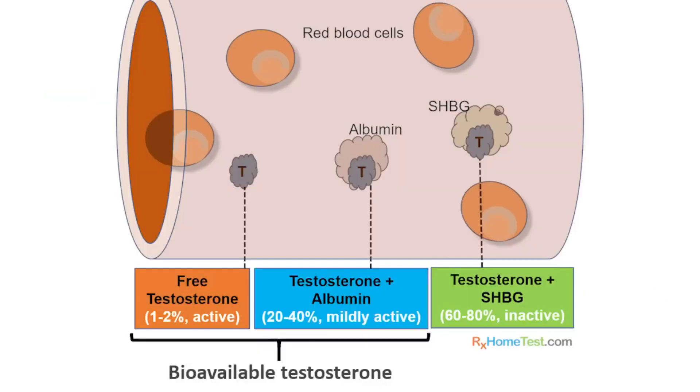The most common reason for low free testosterone levels is elevated sex hormone binding globulin. For those who don't know, this is a protein which is produced mainly in the liver, it's pumped into the blood, and when it's in the blood, it binds very tightly with testosterone. This renders it not free and reduces its bioavailability.